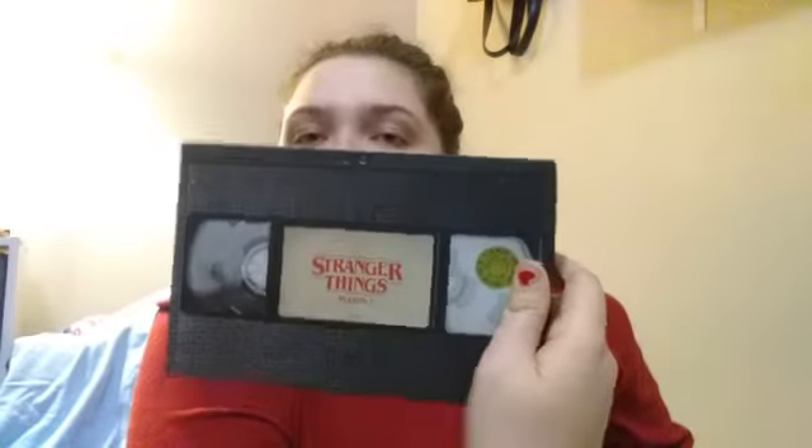When you open it, you have your complete season one, and then you have Fred — still alive — and a poster of the demogorgon. I thought it was really, really cute. It's backwards for you guys, oh well — still cute!